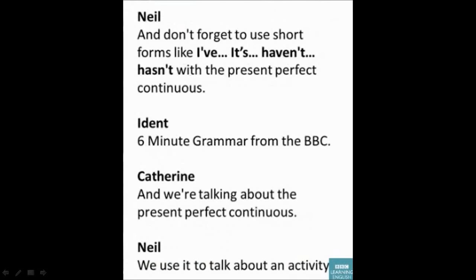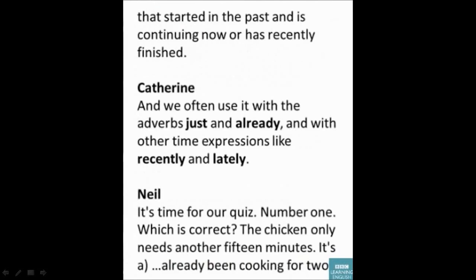So that's the grammar for the present perfect continuous. We use it to talk about an activity that started in the past and is continuing now, or has recently finished. We often use it with the adverbs 'just' and 'already', and with other time expressions like 'recently' and 'lately'. It's time for our quiz!